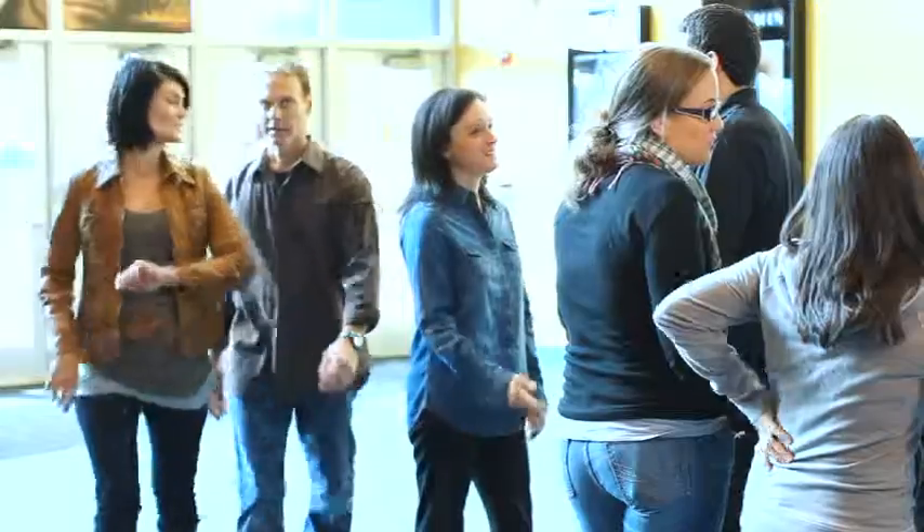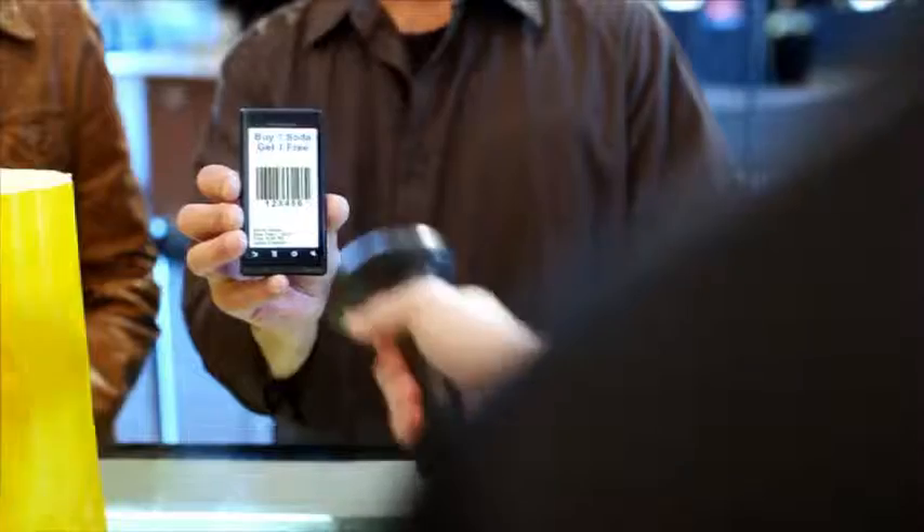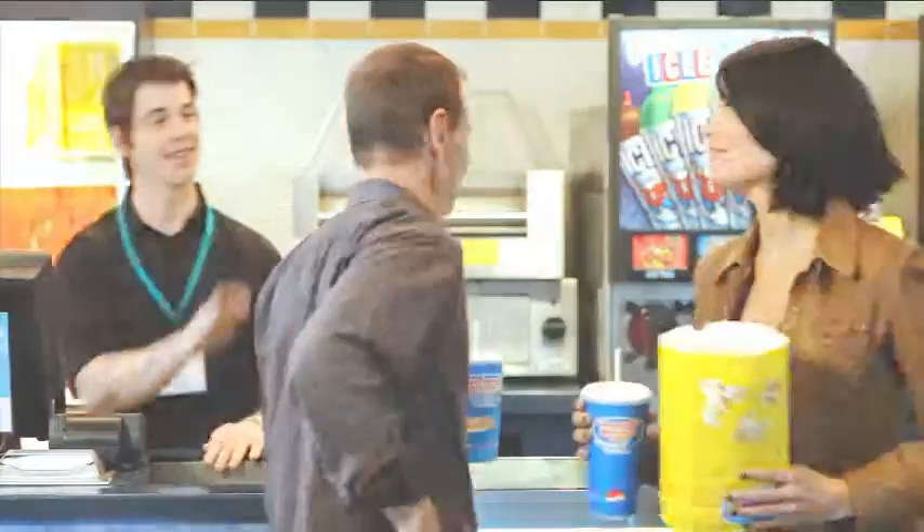Moviegoers are savvier than ever when it comes to catching the hit flick of the moment. No more waiting in the lobby to pick up tickets — whether pre-ordering online or on smart phones, the barcoded ticket image can be scanned instantly by the DS4208. Now you can drive more traffic to that high margin refreshment counter by scanning buy one get one free promotions sent to patrons' mobile devices.